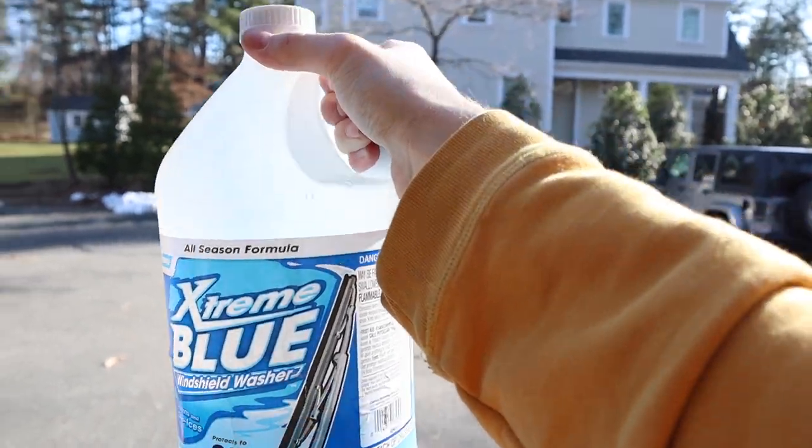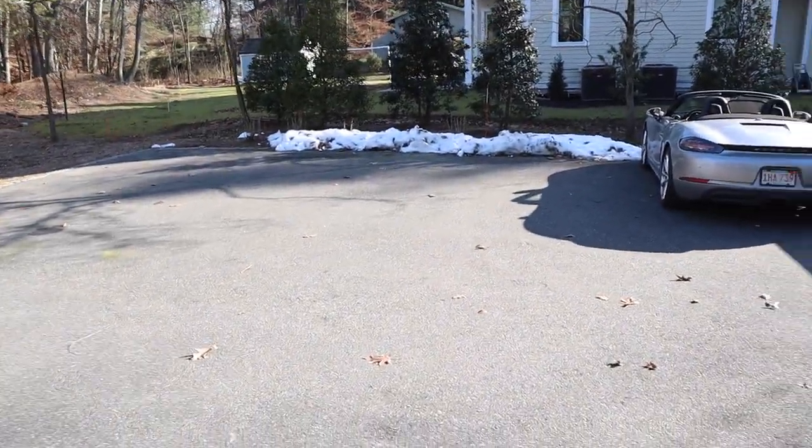We got the blue Extreme windshield washer fluid. This is gas.